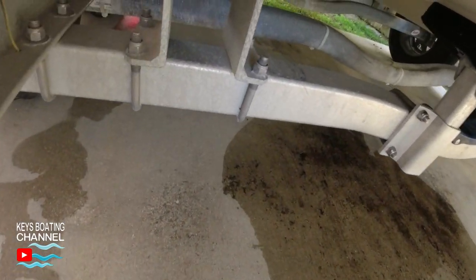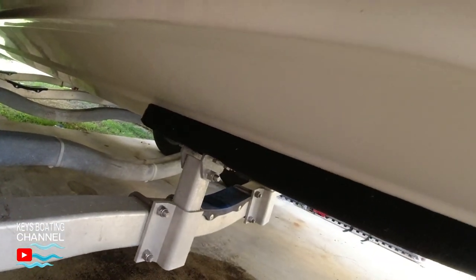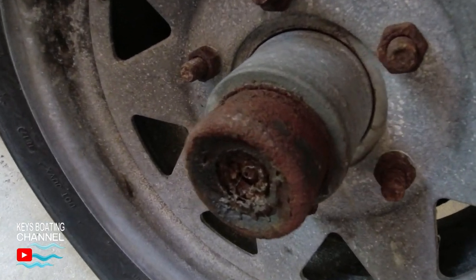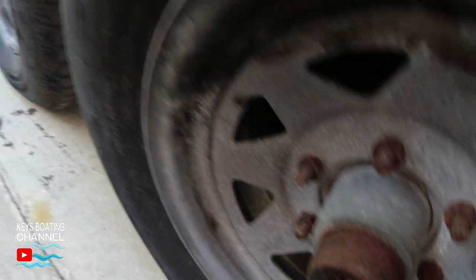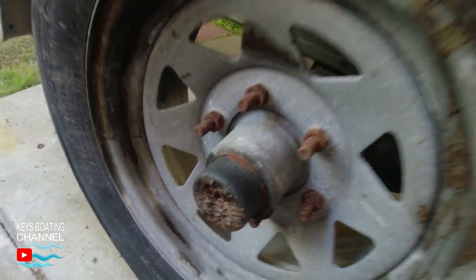Last but not least, check the trailer axle springs for excessive rust and corrosion. Don't forget to check the tires, and also remove the tire bearing cap to make sure it's filled with grease.